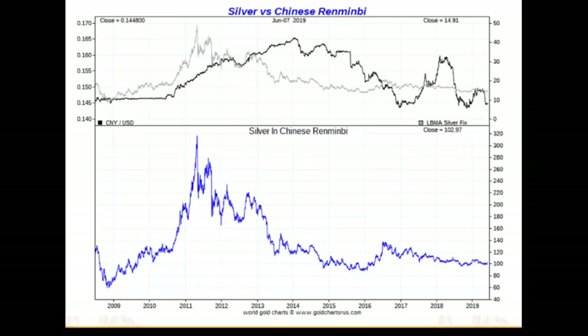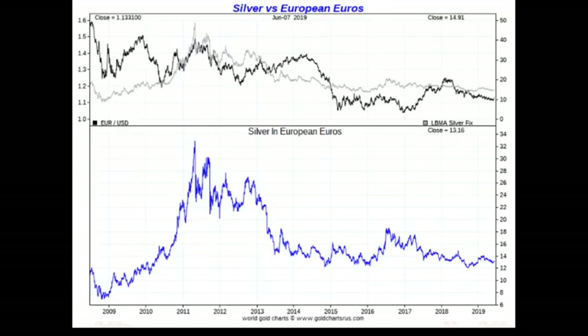The euro has weakened lately, but you can still get an ounce of silver for about 13.16 euros today. The peak euro price for silver was about 33 euros. The chart looks very similar to other developed western nations — peak in 2011, a little run-up in 2016, then flatlining after the drop in 2017-18, with the stair-step down and final drop in 2013.